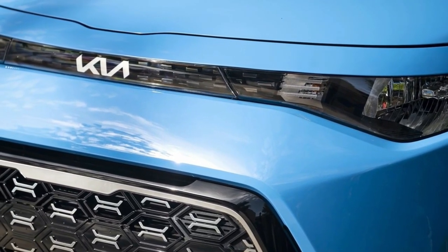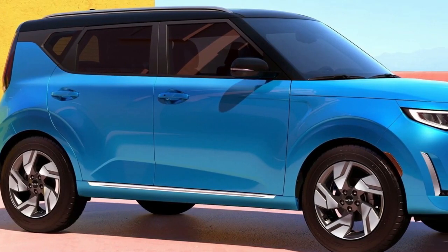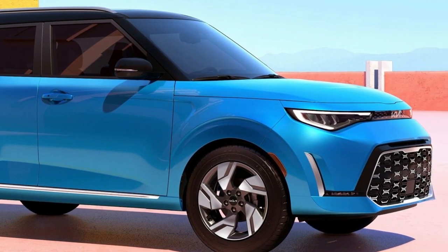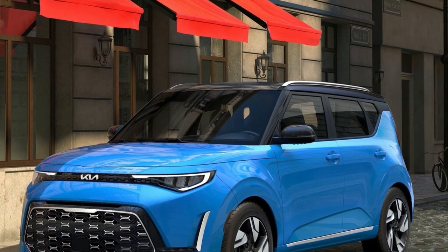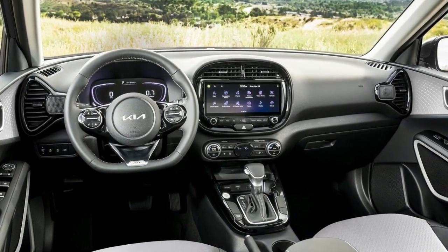The bold yet functional design of the Kia Soul has always set it apart, and the 2023 model year continues that tradition with an all-new front fascia. The available LED headlights and redesigned fog lights complement the new grille, and the front-end redesign is completed with daytime running lamps and turn signals.